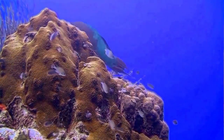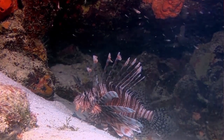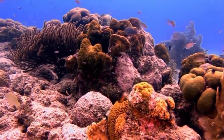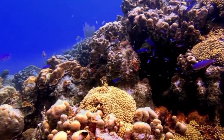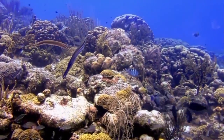General estimates show approximately 10% of the world's coral reefs are dead. About 60% of the world's reefs are at risk due to destructive human-related activities. By the 2030s, 90% of reefs are expected to be at risk from both human activities and climate change. By 2050, all coral reefs will be in danger.